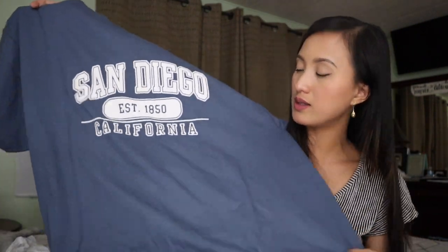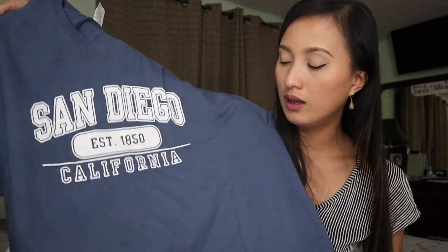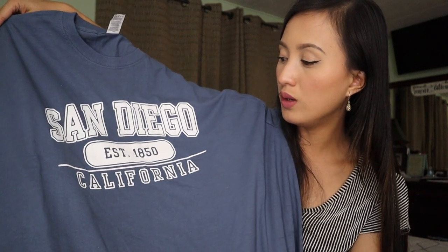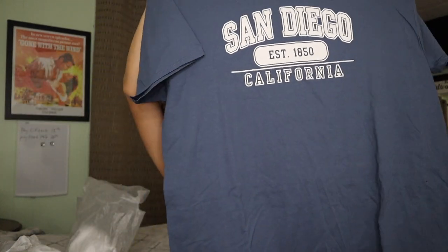Kasi may mga gamit pa sa bag — this one is for my brother. Sobrang laki ng t-shirt na to — this is 2XL kasi ang laki ng halimaw na kapatid ko. It says San Diego, EST 1850, California — and ang laki talaga, tingnan nyo kung gaano kalapad nitong t-shirt na to — nakover talaga yung buong monitor ng aking camera.